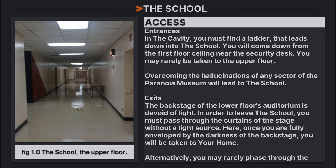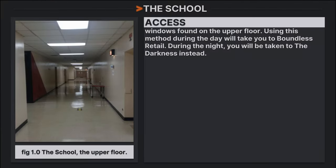To access the School, find a ladder in the Cavity that leads down; you will come down from the first floor ceiling near the security desk. You may rarely be taken to the upper floor. Overcoming the hallucinations in any sector of the Paranoia Museum will also lead to the School. To exit, the backstage of the lower floor's auditorium is devoid of light — pass through the stage curtains without a light source, and once fully enveloped by the darkness of the backstage, you will be taken to your home level. Alternatively, you may rarely phase through doors found on the upper floor. Using this method during the day takes you to Boundless Retail; during the night, you will be taken to the Darkness instead.